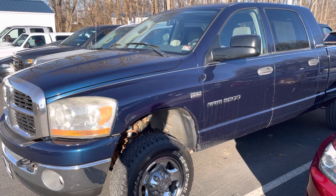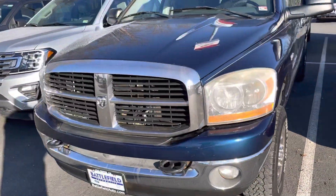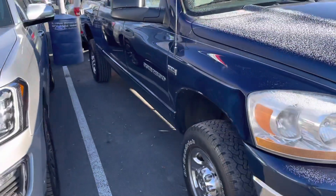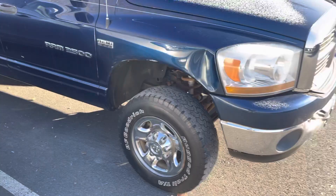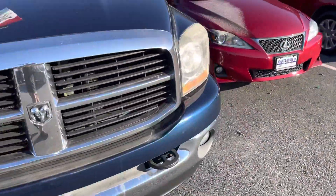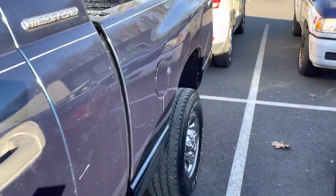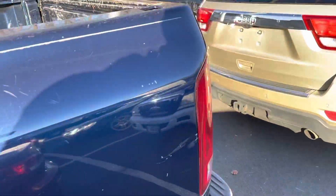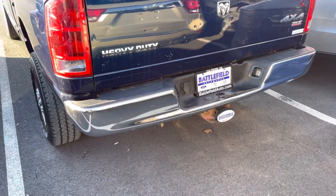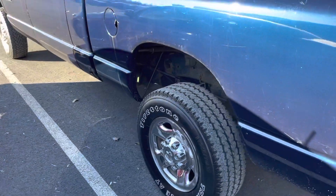This is our 2006 Dodge Ram 2500. This vehicle does have auto locking hubs, an auxiliary transmission cooler, cruise control, heated mirrors and power at that. Does have a trailer hitch on it there and it's currently got a little over 126,000 miles on it.